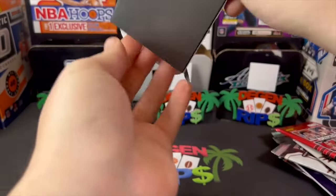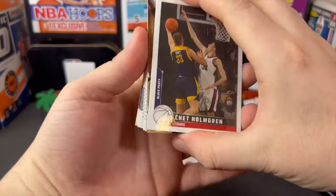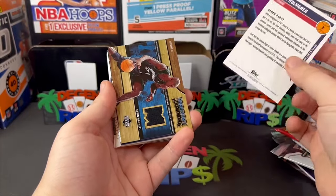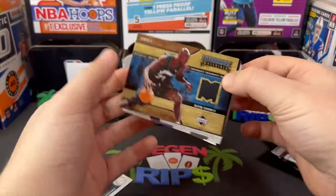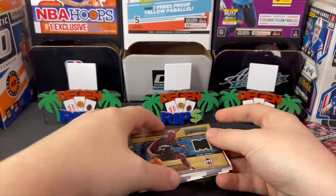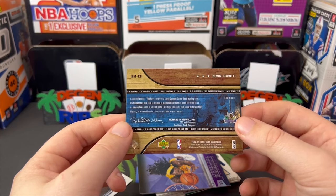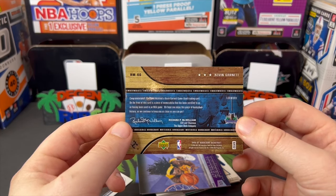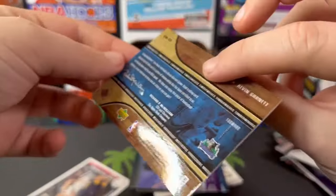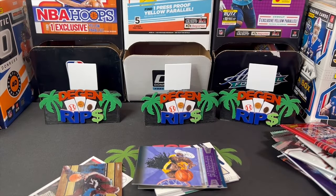Okay, Chet Holmgren block party — I don't know what set this is from. But whoa, look at that Kevin Garnett Hard Court Materials from Upper Deck. That is honestly really cool — a game-used trading card from Kevin Garnett. Wait, what year is this? 2006. That's honestly really cool.